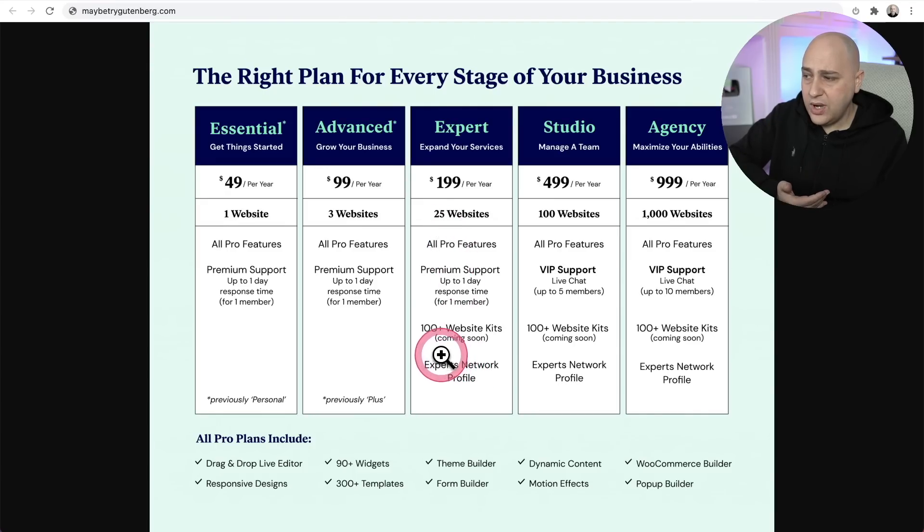These plans also include web kits — entire websites you can apply to your site. They say over a hundred kits are coming soon. I'm not sure exactly what that will look like, but it will be templates you can use, available only on the Expert, Studio, and Agency plans.